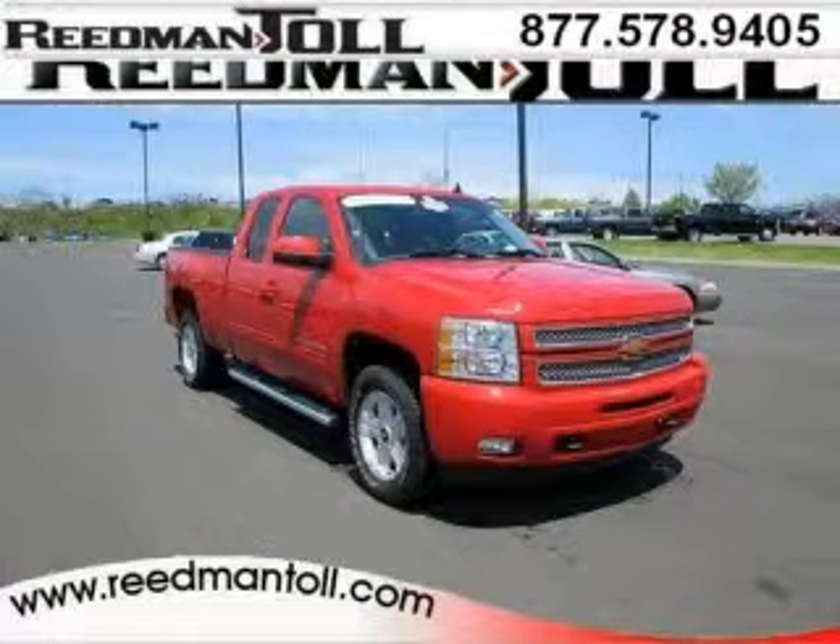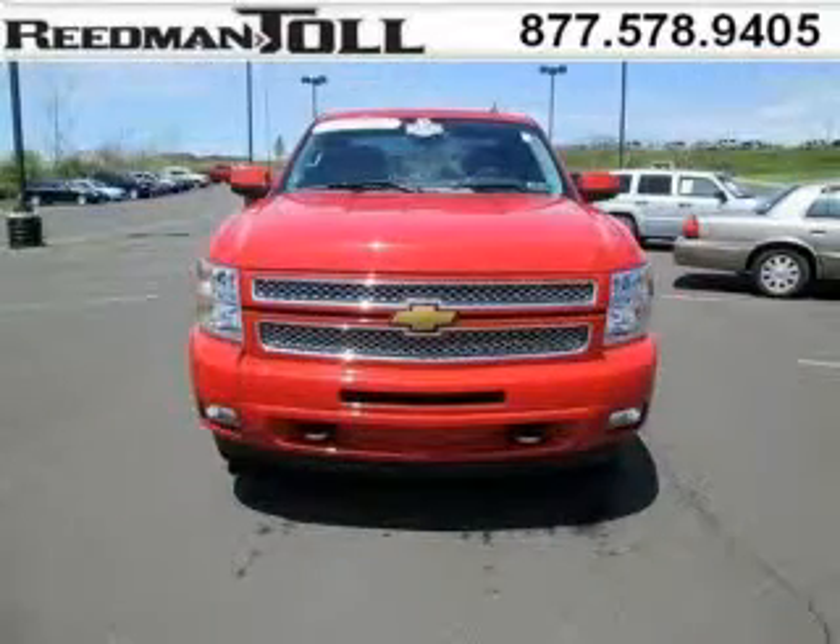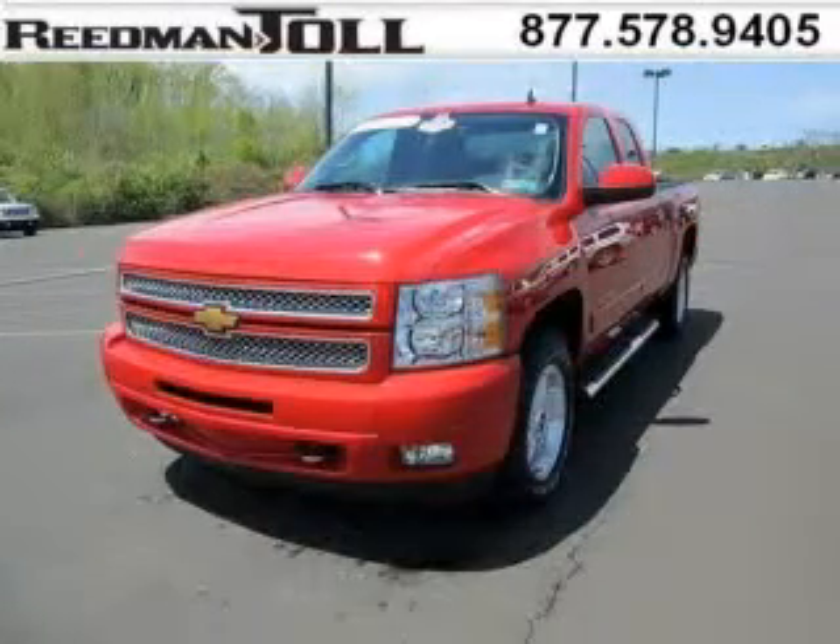Do you want to stretch your purchasing power? Well, take a look at this outstanding 2013 Chevy Silverado 1500. This Silverado 1500 would look so much better with you behind the wheel instead of sitting on our lot. And with climate control and automatic transmission, it's bound to sell fast.